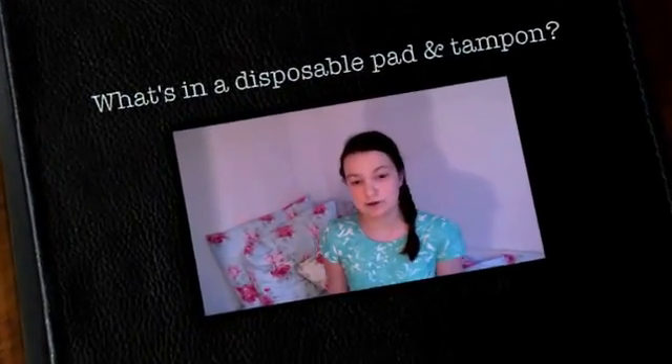Hey everyone, it's Bree, and today I'm going to talk about what is in disposable pads and tampons. If you've ever typed this online or tried to look it up, you'll know it is virtually impossible to find information. It's taken me about three hours just to find a couple of websites. Even on the brand websites like Always or Kotex, there's no information — which gives you an indication they don't exactly want you to know what's in their pads.